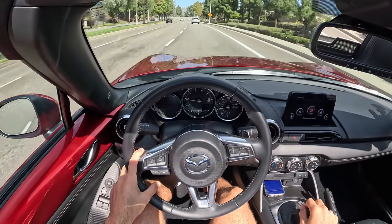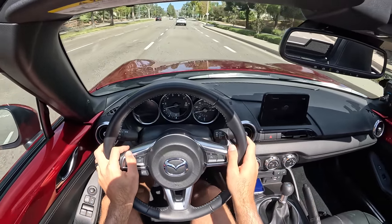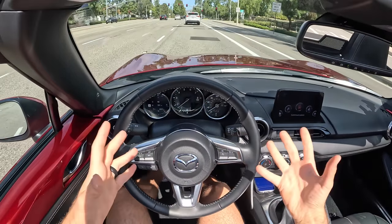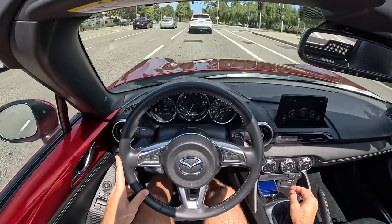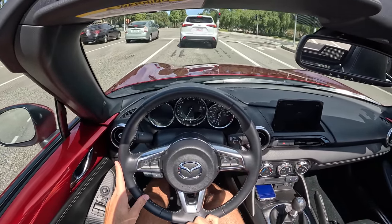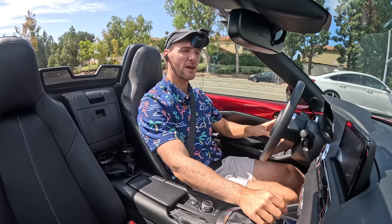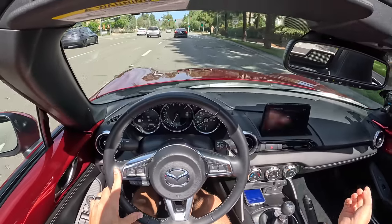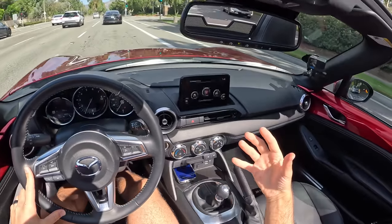Anyone can hop behind the wheel of this car and be quickly up to speed. Peak torque comes in at just 4,000 rpm, but the power delivery is so linear you never feel yourself wanting for low-end grunt — you just get up to speed so easily. The brake pedal is also a cinch to modulate down to a very smooth stop. In the Grand Touring model you get the same suspension setup as the Club, meaning Bilstein passive dampers and sport-tuned springs.